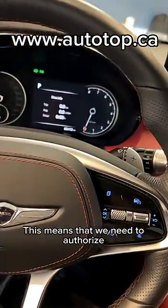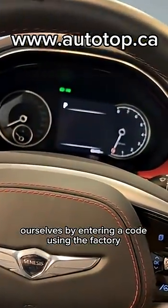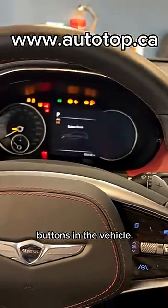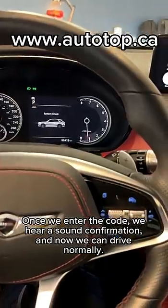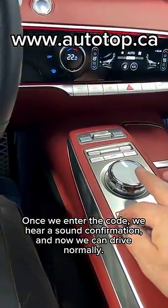This means that we need to authorize ourselves by entering a code using the factory buttons in the vehicle. Once we enter the code, we hear a sound confirmation, and now we can drive normally.